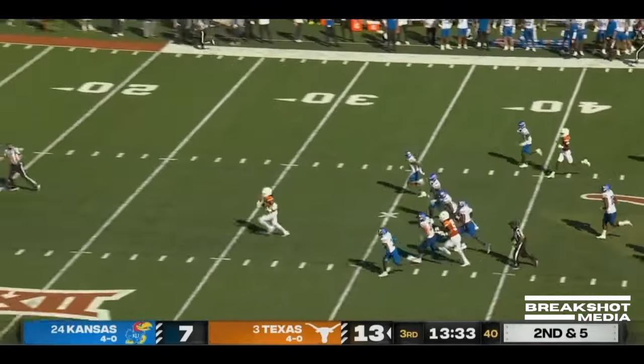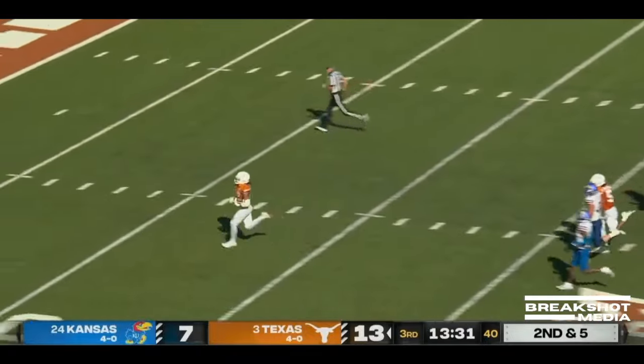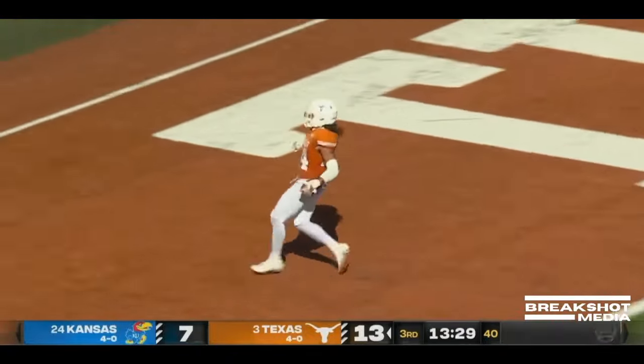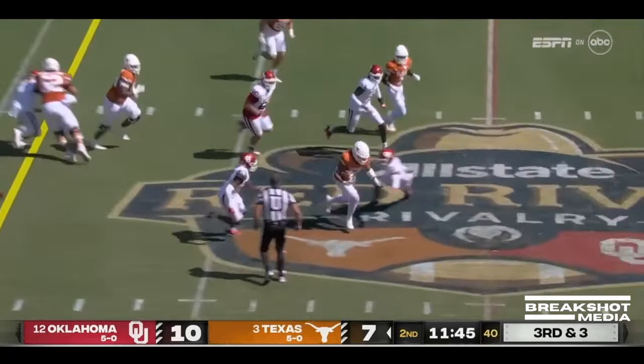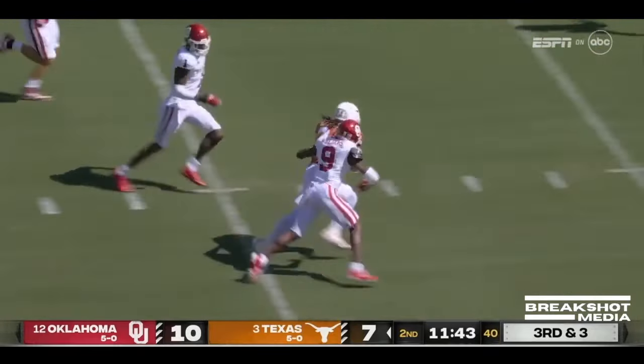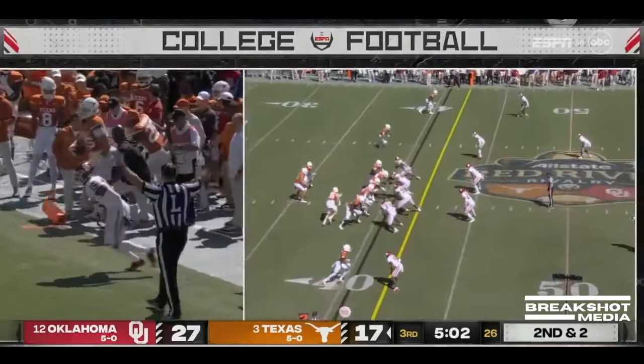Brooks! Goodbye! Jonathan Brooks! They hand it off to Brooks who makes a big burst! Breaks a tackle! They're trying to punch it free — he won't let it! In there in a hurry!